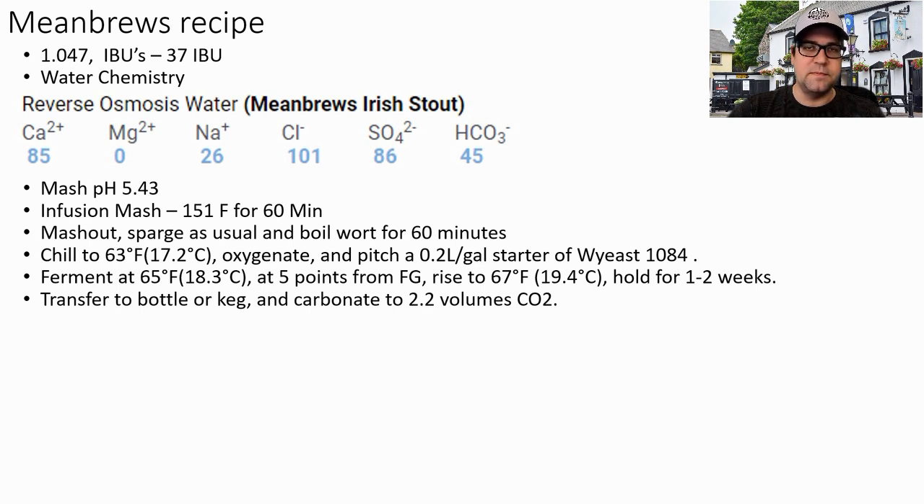Transfer to a bottle or keg and force carbonate or naturally carbonate to 2.2 volumes of CO2. That's it for this episode. Next I'm going to pick one of my favorite styles — we're going to do Belgian Golden Strong, a Duvel-type clone. Tune in in a couple of weeks.